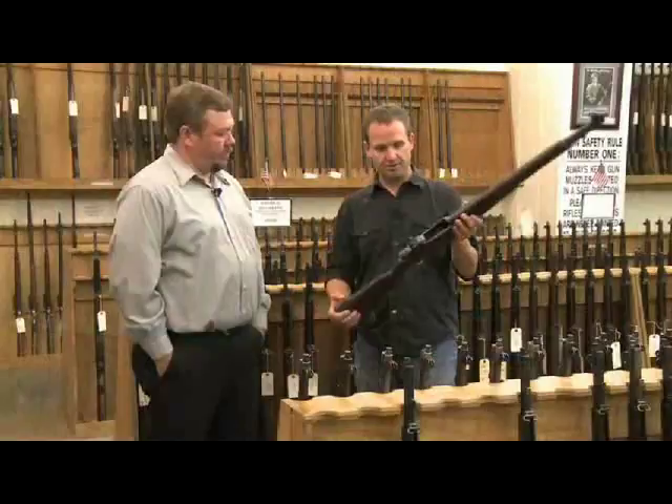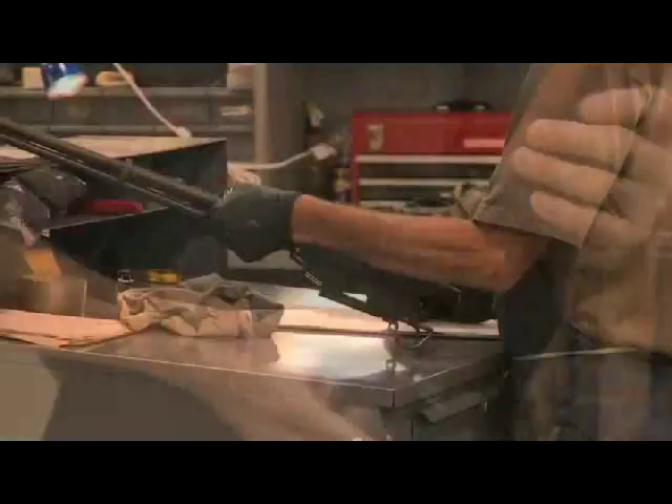This week in our feature story, Marty Morgan went to Anniston, Alabama — the home of the CMP — to show you how they sort Garands, ammo, and much, much more.